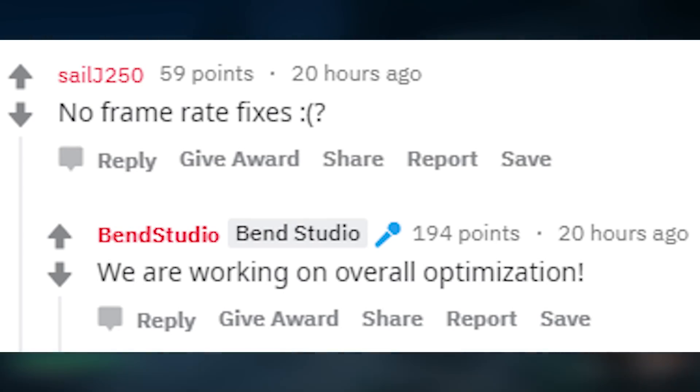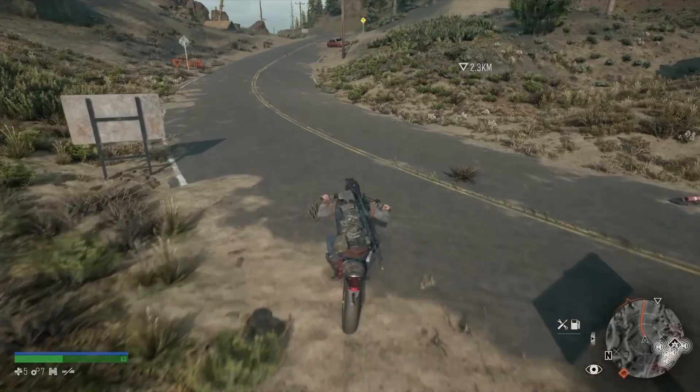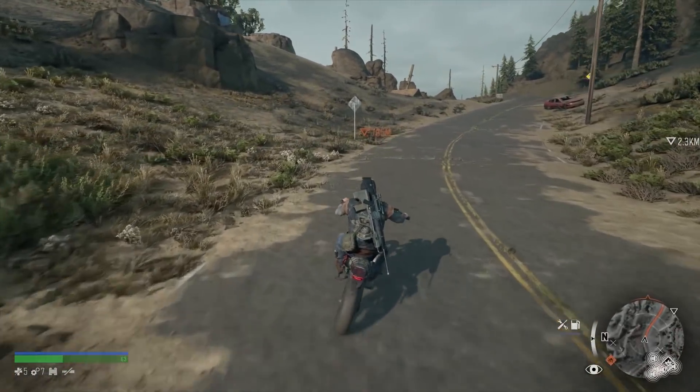Like I mentioned in my review, my biggest complaint is really the frame drops, so if they are able to fix that, that would be really awesome. So let's hope they figure that out.